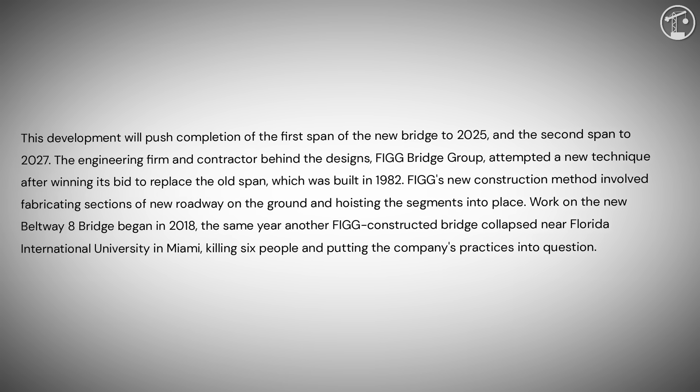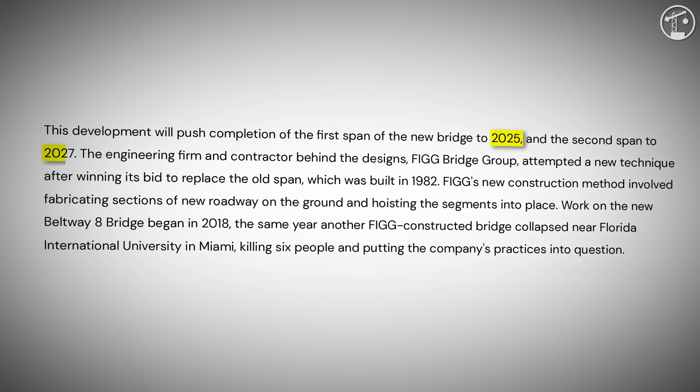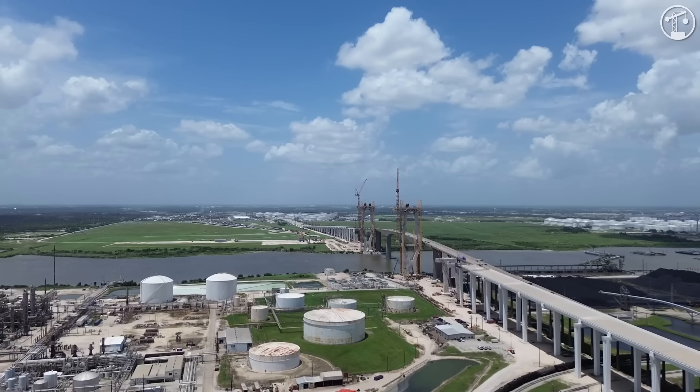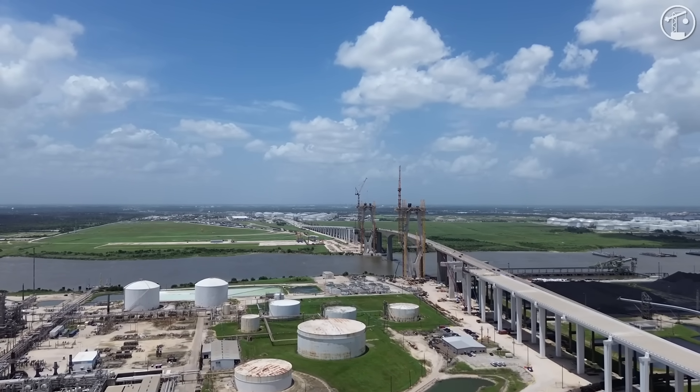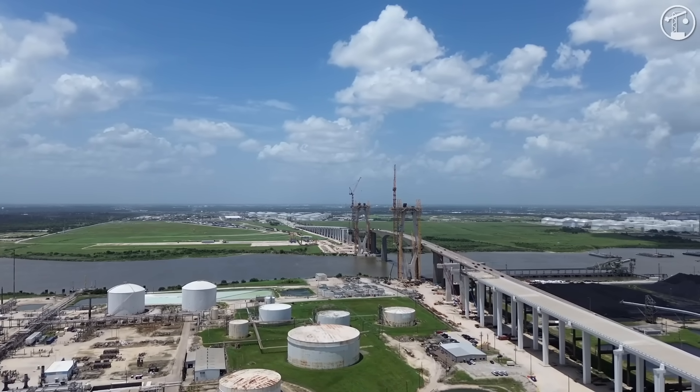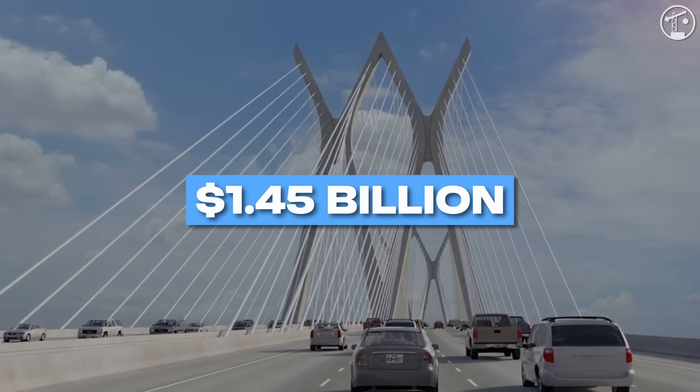Current public guidance targets the first bridge opening around the end of 2025 and the second span in 2027 or 2028. But from seeing the site in person in mid-2025, there is almost no chance the first span will be done by the end of the year. In terms of cost, as of today, the total will be around $1.45 billion.